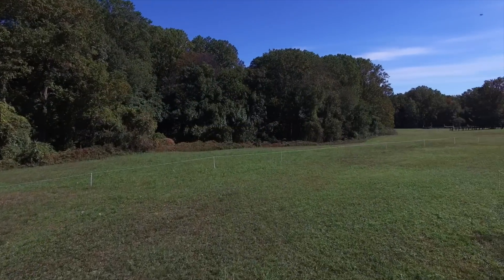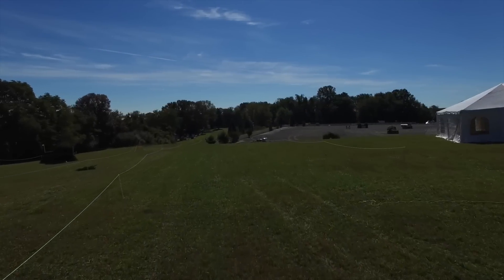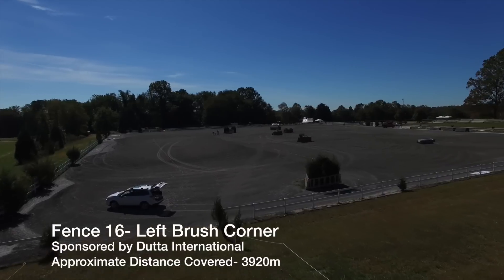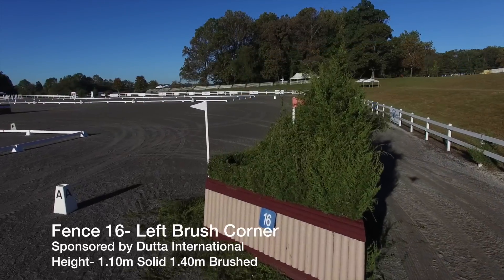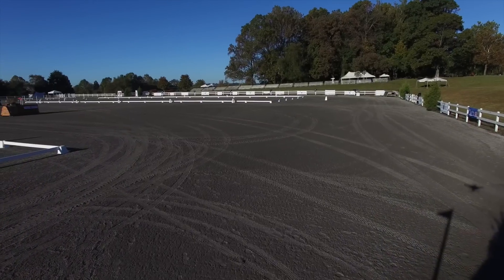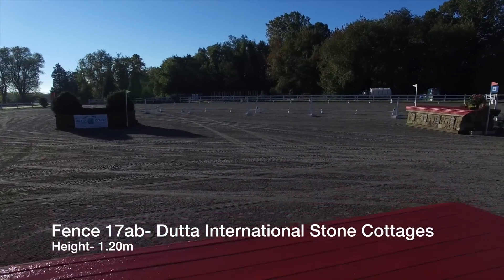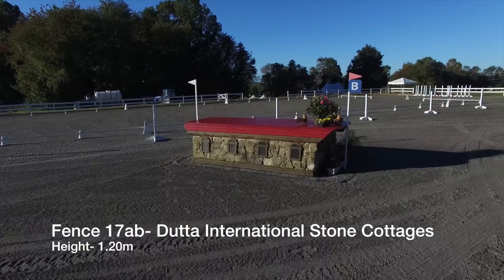Galloping back up the hill towards the arena, they will already be contemplating what is about to come — the brush corner number 16 and then the subsequent Duda Farmhouses 17A and B. As they approach the arena, they will need to think about the right pace so as not to be coming too fast down the slope, otherwise it will make the approach to the brush corner that much more difficult. Once past the brush corner, it is all about the line and being on the right length of stride to jump the two offset Duda Farmhouses.